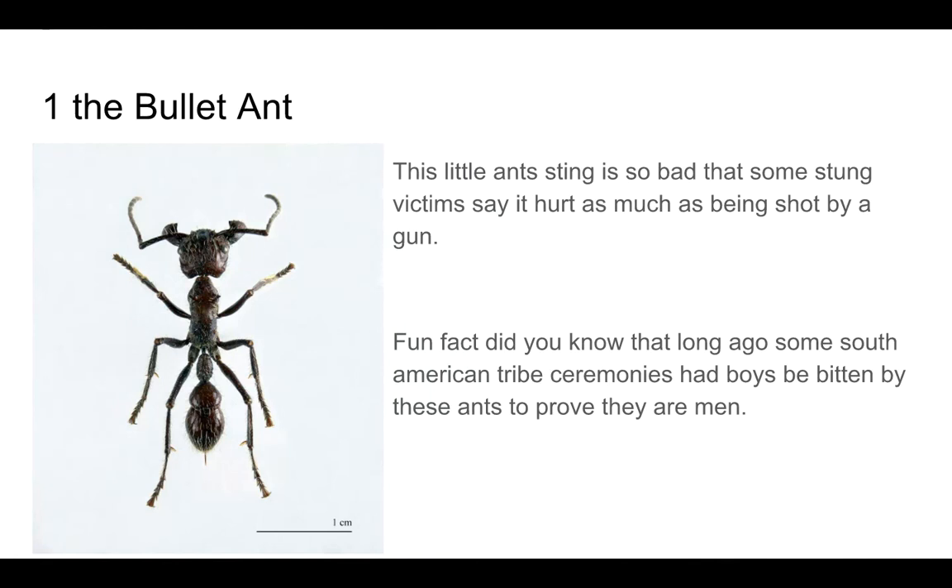Number 1: The Bullet Ant. This little ant's sting is so bad that some sting victims say it hurt as much as being shot by a gun. Fun fact: a long time ago, some South American tribe ceremonies had boys be bitten by these ants to prove they were men.